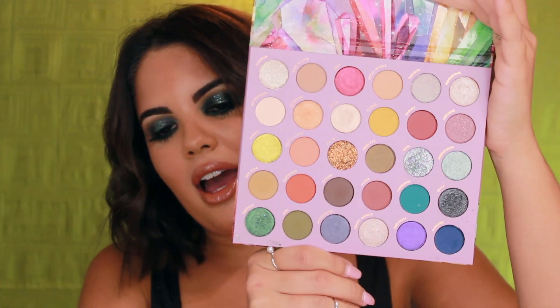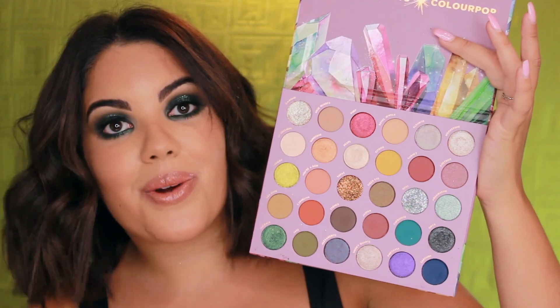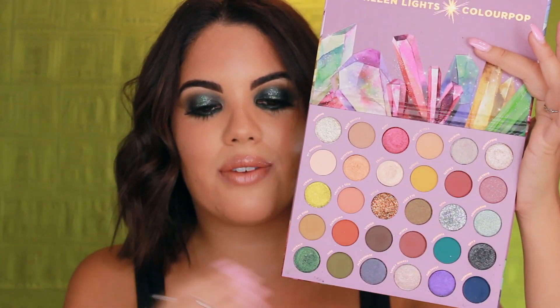This is the So Jaded palette with Kathleen Lights and ColourPop. Before I open it, the packaging is so beautiful. Let's just dive in — these colors are impressive, just beautiful colors across all of the tones.